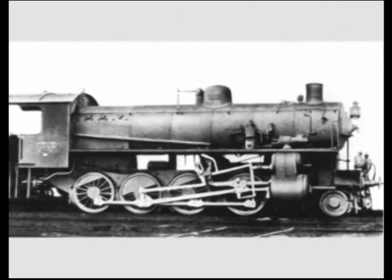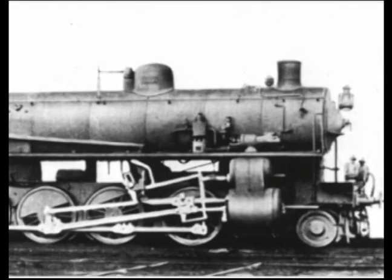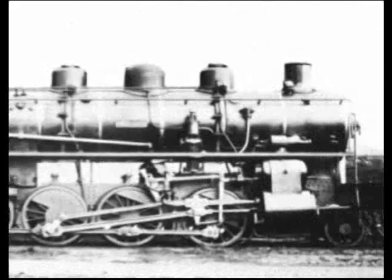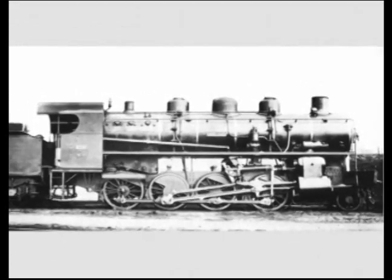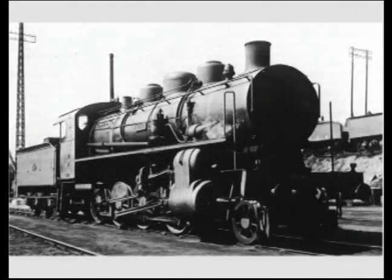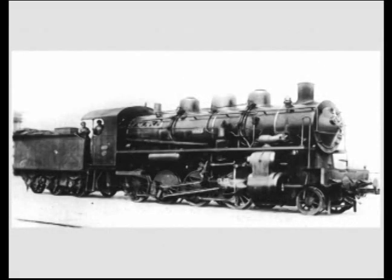They ordered a series of similar locomotives. Very simple machines, compounded with 2 cylinders, saturated steam at 16 kg, developing 900 horsepower with an axle load limited to 14 tons. They were delivered in 1908 and numbered 4501 to 4530. Their general appearance recalls the Italian style from which they are derived.